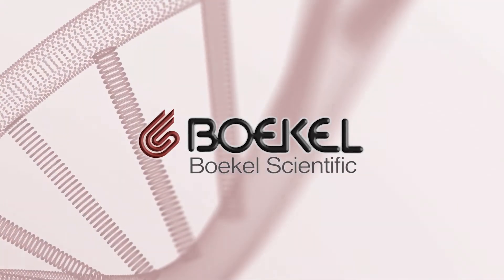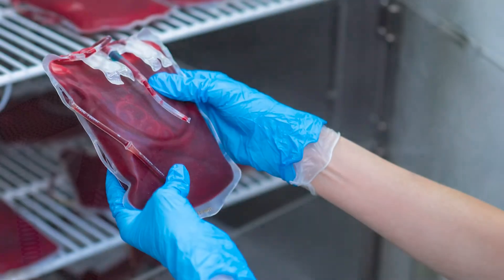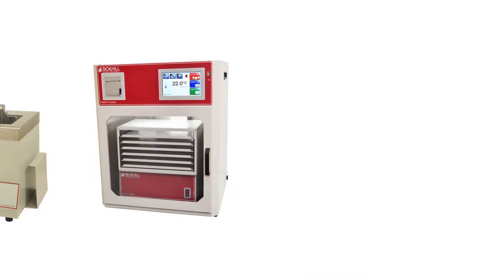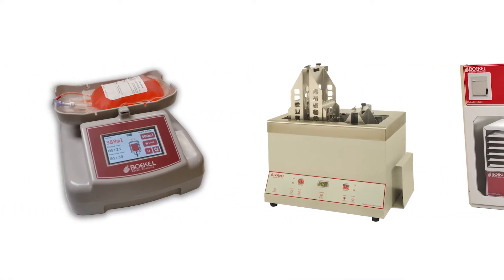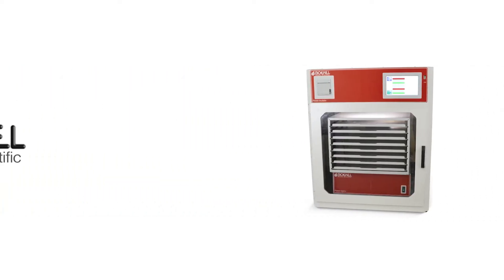Bocal Scientific, a U.S.-based medical device manufacturer, has a complete line of blood banking devices for your hospital or blood center. We specialize in designing and fabricating medical equipment that heats, cools, weighs, and mixes, and we have been in business for over 150 years.